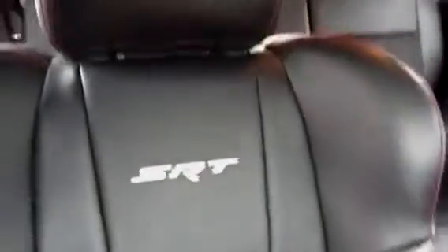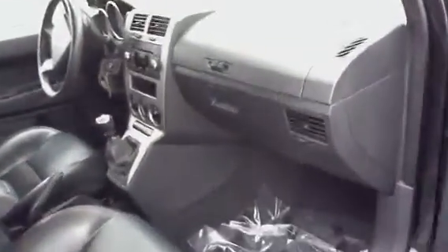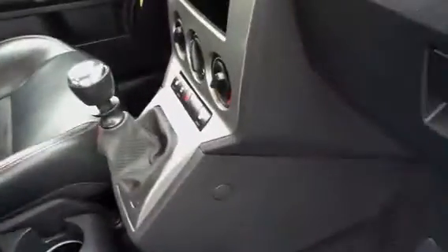I'll let you see the inside. It does have red and black stitching on the inside, as you can see in the seats. Seats have been very well taken care of. SRT stitching. Has the different compartments. Heated seats as well.